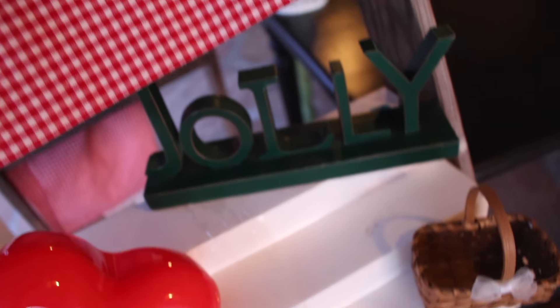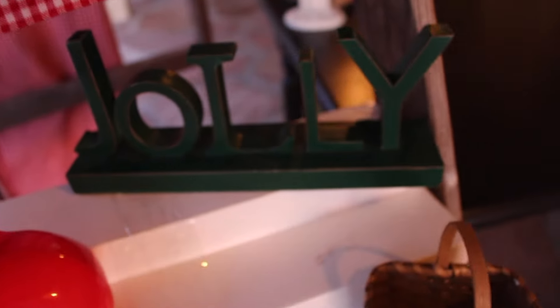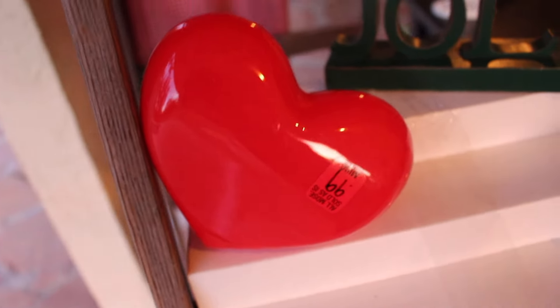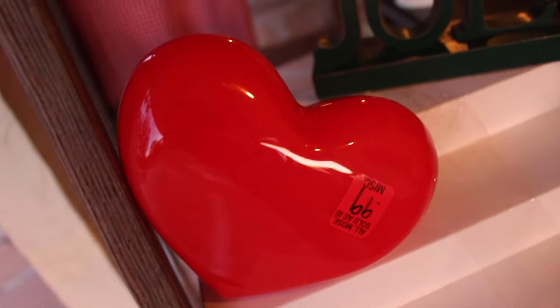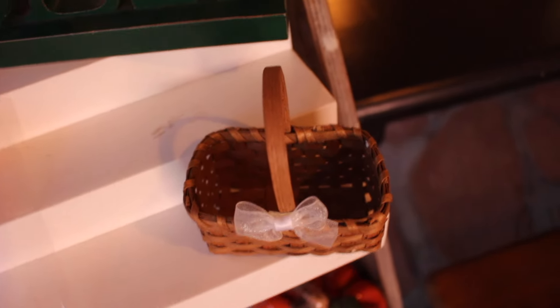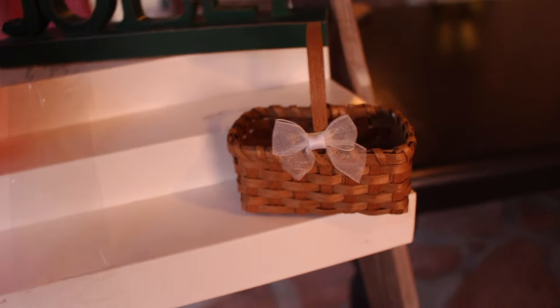I picked up this cute jolly sign, and this Santa, and another Christmas item — three Christmas items for $2.79. I'll show you what was included in that in a second. I picked up this little plastic Valentine thing. I'm putting together a cute little basket for my husband, so I thought for $0.99, can't go wrong with that. This cute little basket was $0.59 — it's from Yankee Candle. I just love the shape of it. It's really tiny but I just loved it, I had to have it.